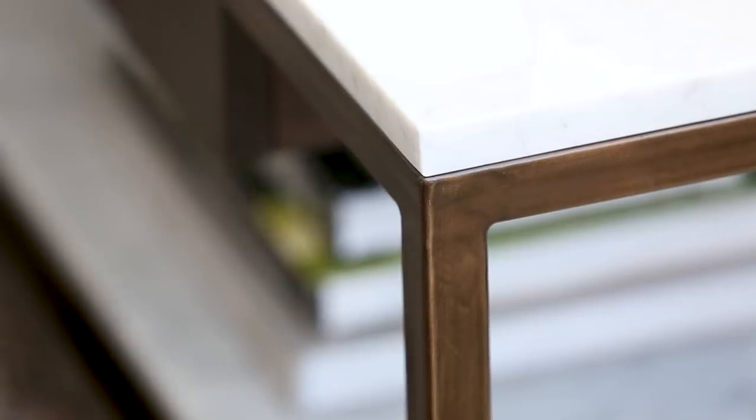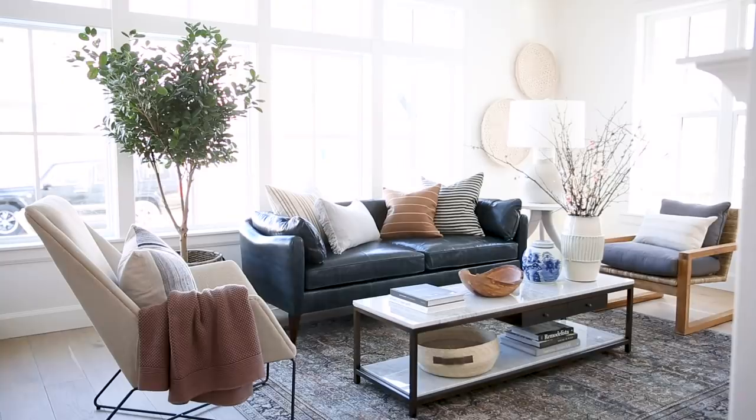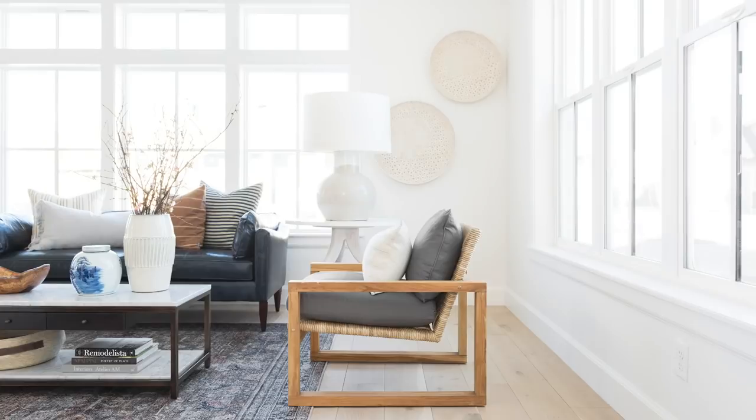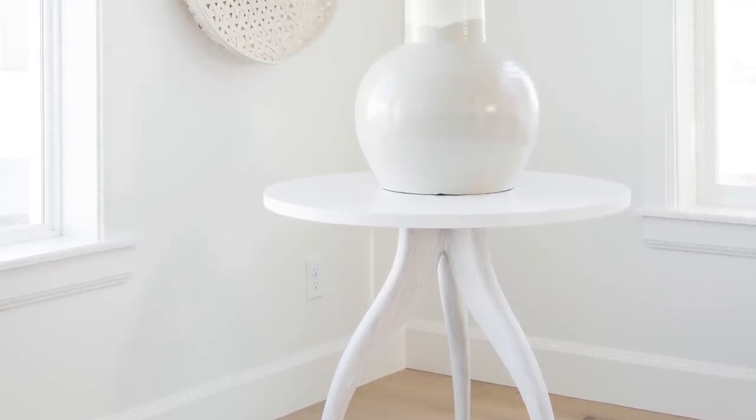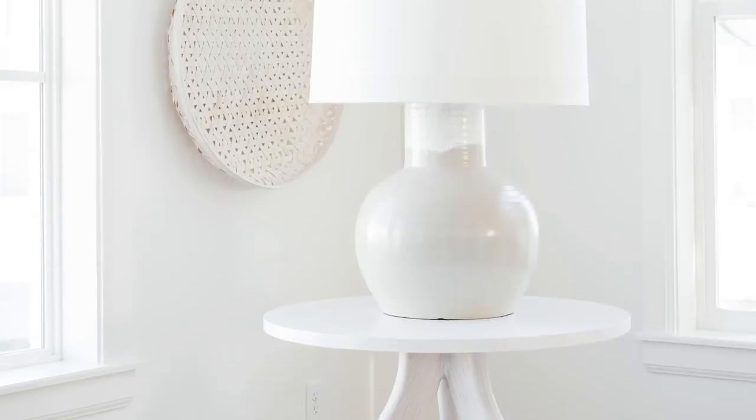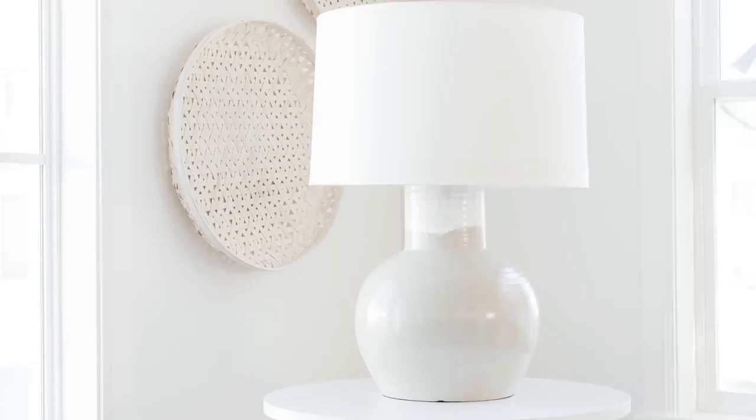When we do a sofa and an accent chair, I love to ground the corner with a big side table. This side table is one of my absolute favorites. It has these really graceful legs and a nice round top. A lot of side tables are smaller, but this one allows you to put a big lamp on it. I think this table would also work really nicely in an entryway.